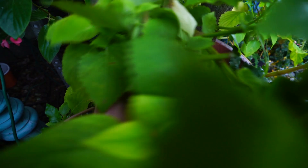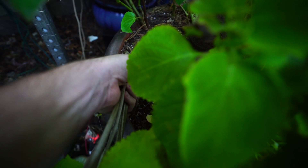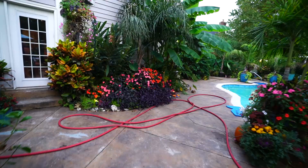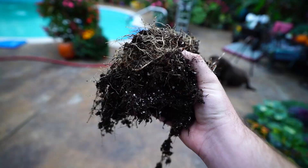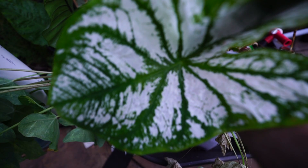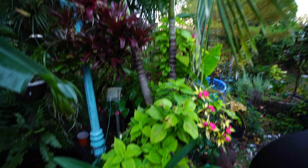I have another caladium back here that's already starting to die back, so I wasn't sure if I'd be able to lift it — but there it is, that came up good. I was worried it might be too loose from the bulbs. There's another one — the 'frog in a blender' caladium. Normally I go through and remove all the annuals from the planters before they get taken away. Couldn't find my spade, but I don't mind getting a little dirty.